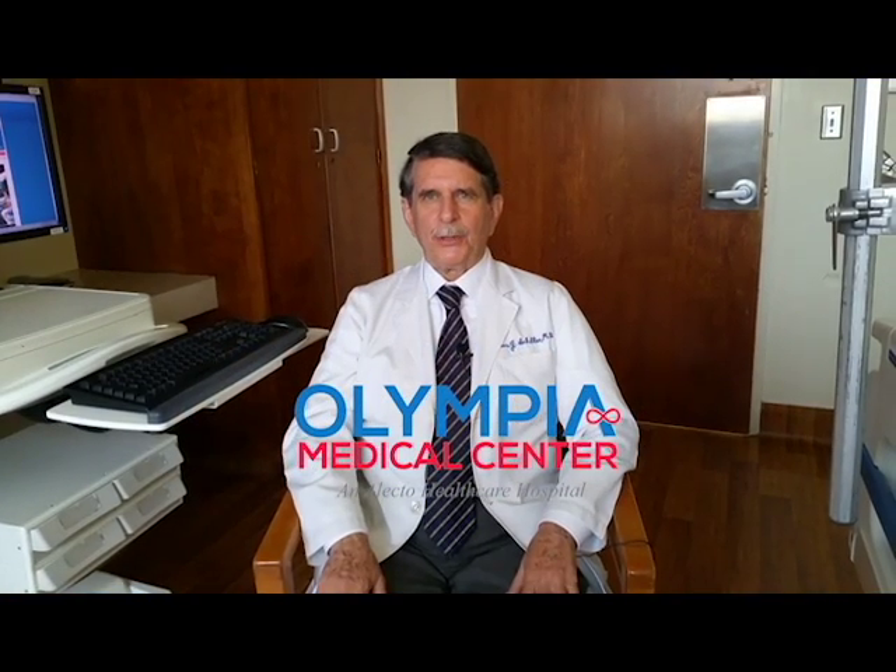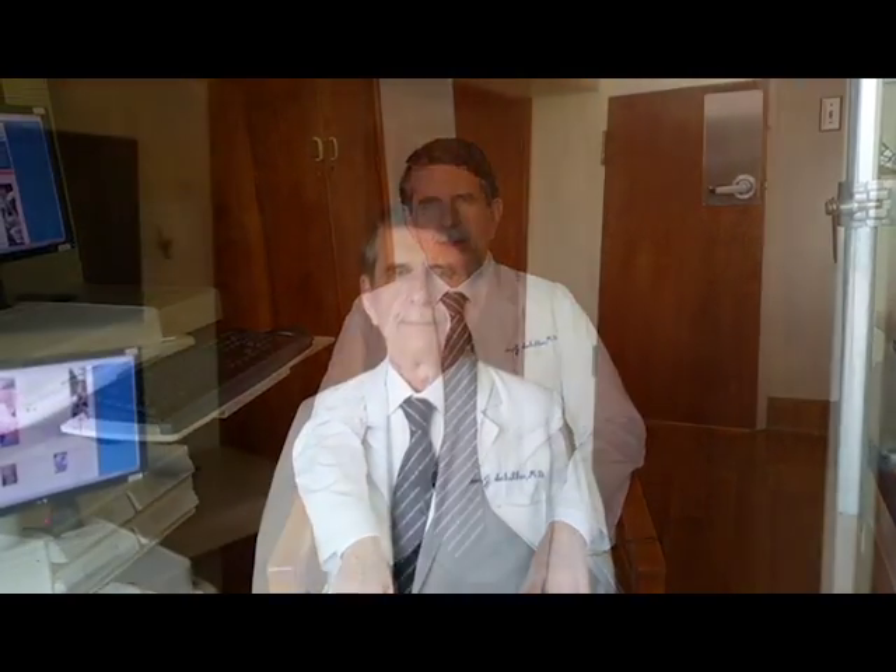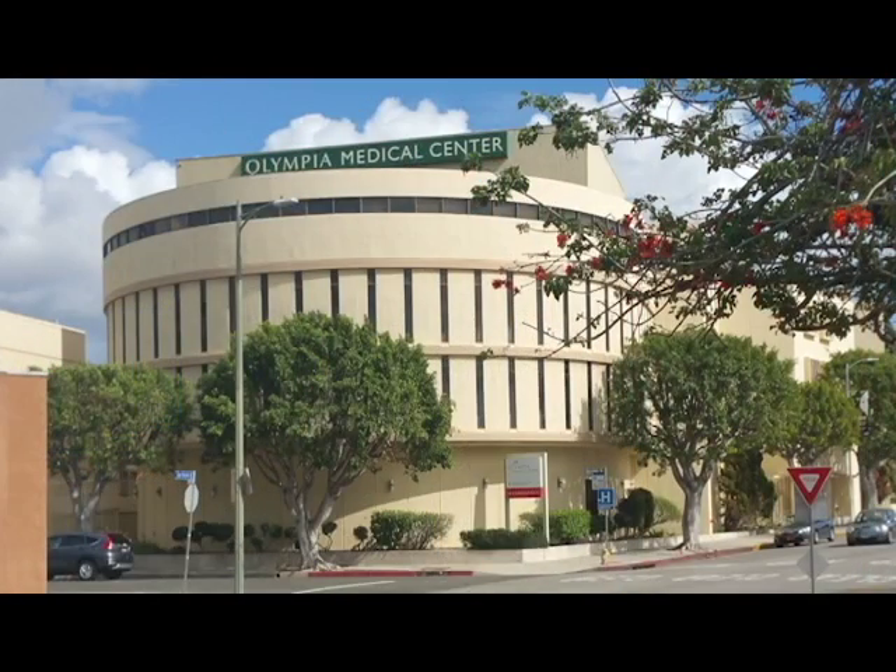Today we're going to talk about the Barnett Continent Intestinal Reservoir, the BCIR, a major modification in the Kock pouch continent ileostomy. I've been performing the BCIR operation at Olympia Medical Center in Los Angeles, California for many years.